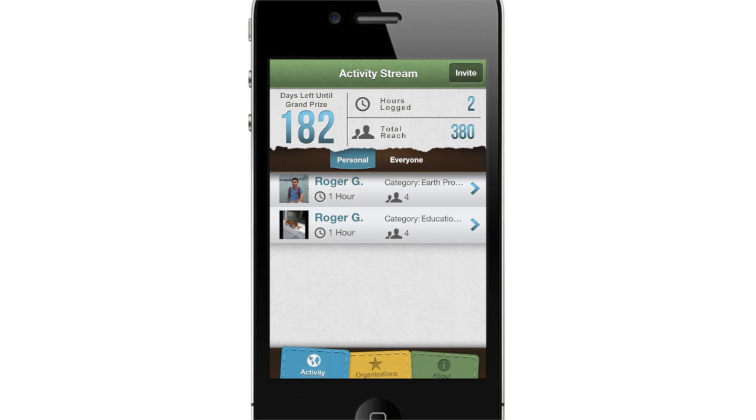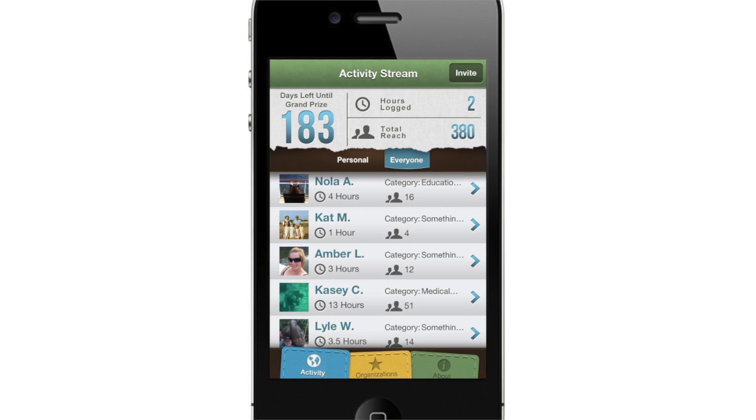The app keeps track of your progress as well as everyone else's. You can make volunteering more fun by encouraging, supporting, and engaging your friends.